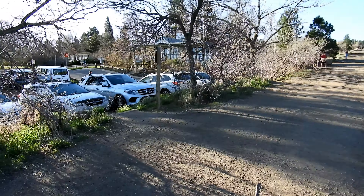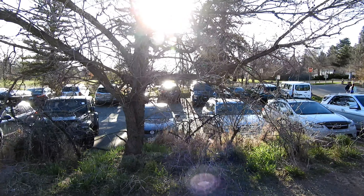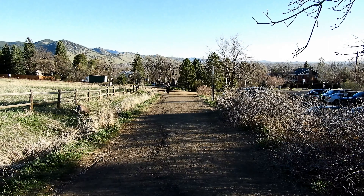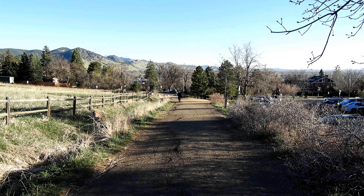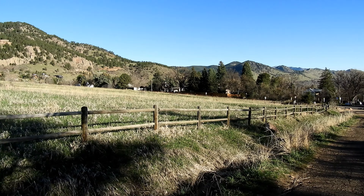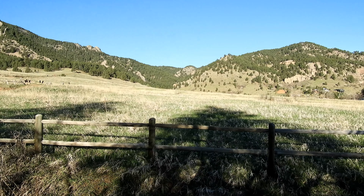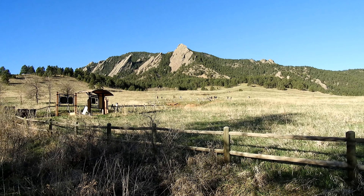Good morning. We're here in Boulder to do the Flatirons number one and two. And my goodness, there are a lot of people here. It's Good Friday, it's a beautiful day, and the parking lot is totally full. We got the last parking spot. This is my first hike ever in Boulder — I've never done anything in this area before, so this is kind of all new to me.